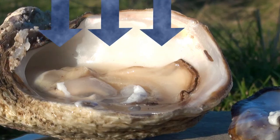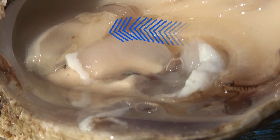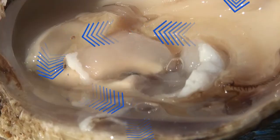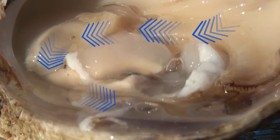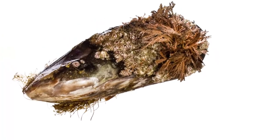When they feed, water enters through the inhalant chamber. This passes through the gills, the visceral mass, and finally through the exhalant chamber. Food is removed from the water as it passes through, which is why they are referred to as filter feeders.